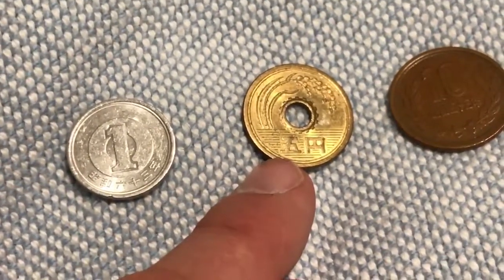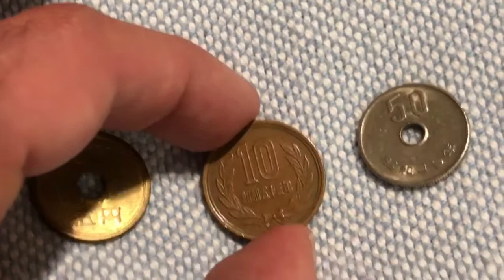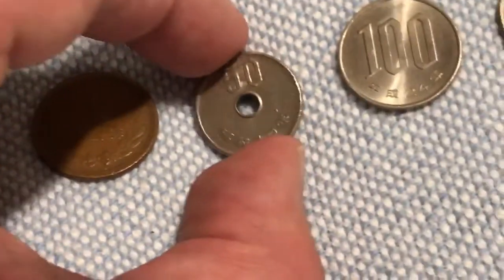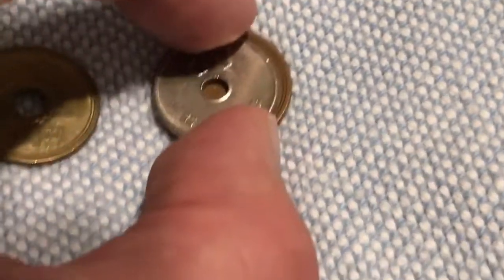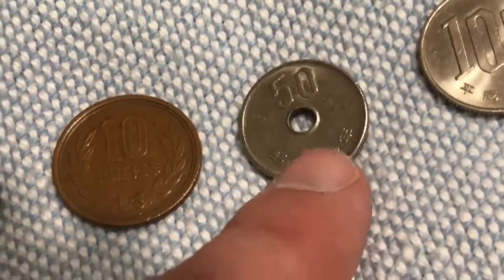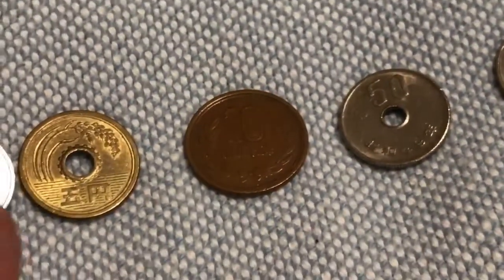Next to the 5 yen coin we have the 10 yen coin. It is a copper coin, but bigger than a US penny. Next to that is the 50 yen coin, which is silver in appearance and slightly smaller than the 10 yen coin. But much like the 5 yen coin, the 50 yen coin also has that hole in the middle.